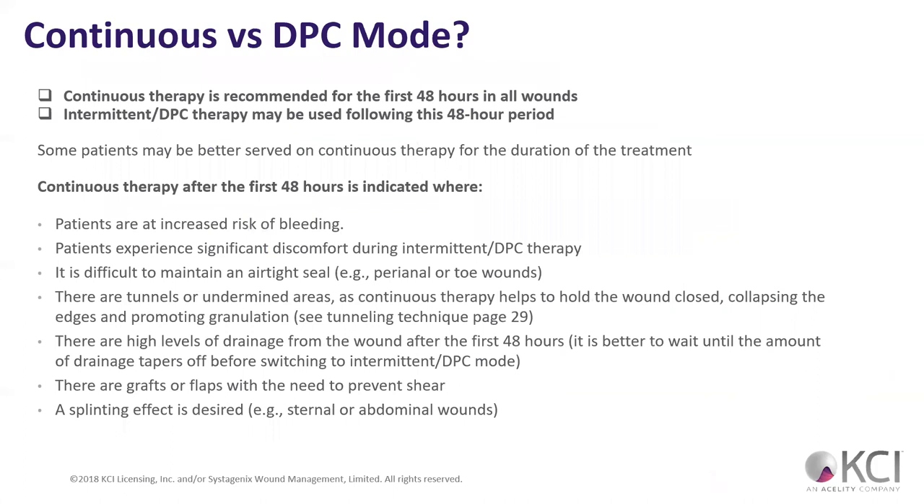Regarding continuous versus intermittent: I'm seeing a lot more intermittent because I see them more in the outpatient world now. We're seeing better reduction in wound sizes with intermittent therapy. Continuous therapy is still preferred for the first 48 hours, especially for patients at increased risk of bleeding or who may experience significant discomfort with intermittent, or when it's difficult to maintain an airtight seal — such as around perianal or toe wounds.